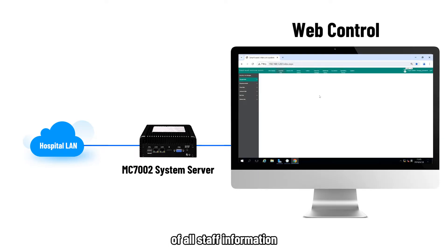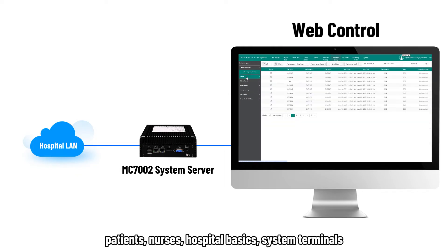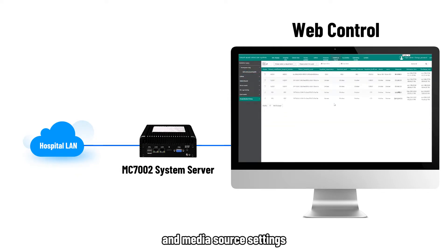A web interface offers a comprehensive overview of all staff information, including doctors, patients, nurses, hospital basics, system terminals, and media source settings.